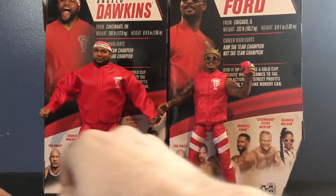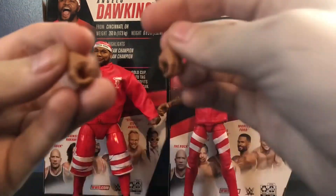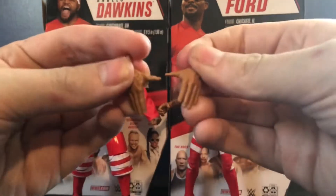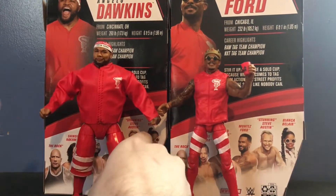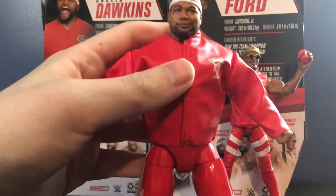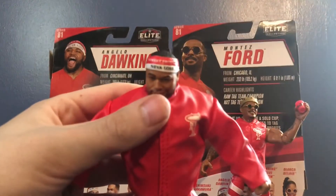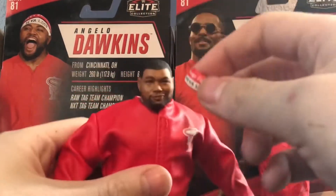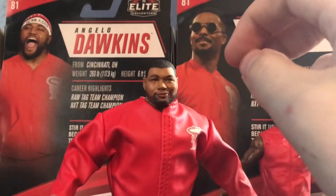First up, his accessories. He comes with three pairs of interchangeable hands: two fists, two standard gripping hands — or mike-holding hands as some people call them — and another pair we've seen before with Tommaso Ciampa and Ricochet, so it's nice to see those. Of course, he does come with his headband — different than the one that came with the basic. This one says 'Street Profits, Never a Loss,' which is pretty cool. It does come off, and it has the same mold as the basic headband with a little cut there for his ear.